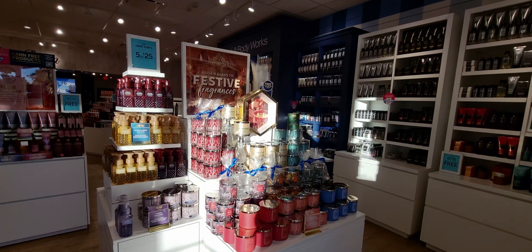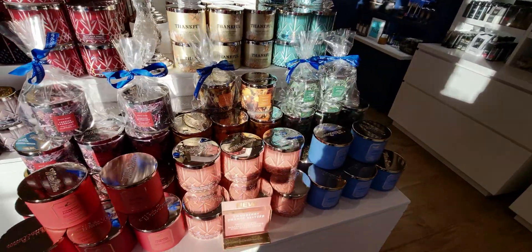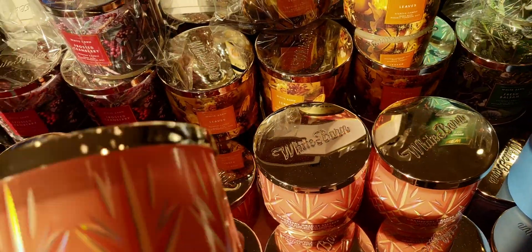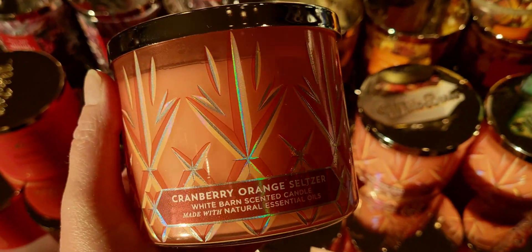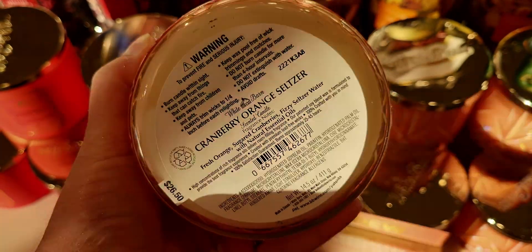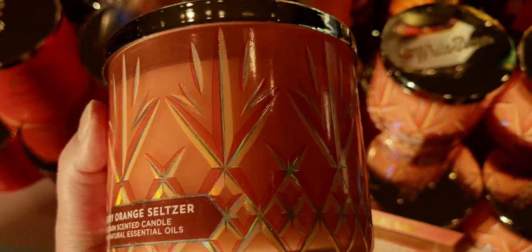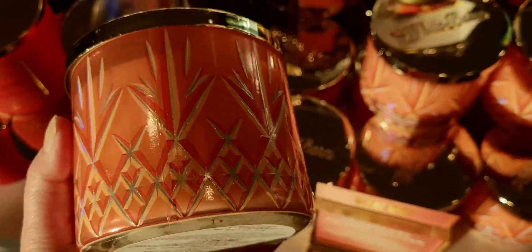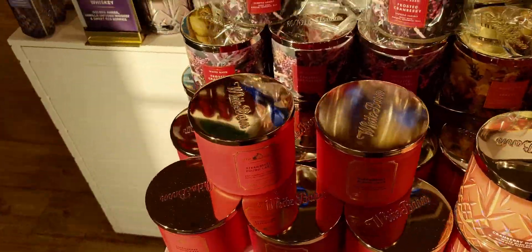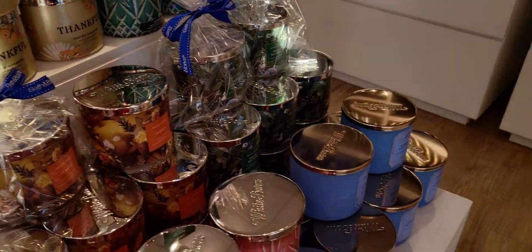Hi friends, welcome back to my channel, it's me Sarah Star! Happy Tuesday — or Wednesday if you're seeing this late. I want to take you guys through the store. I'm at the Laguna Crossroads location in Elk Grove, California. My friend Stephanie, she's a manager here at Bath & Body Works, was saying how pretty the soaps and everything look in the evening light coming through the windows.